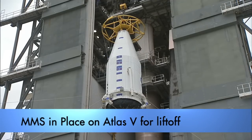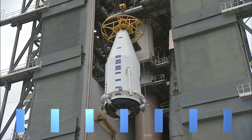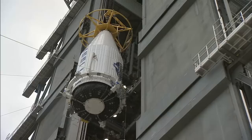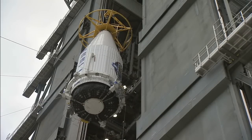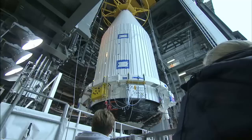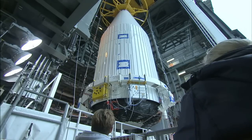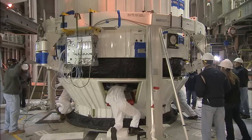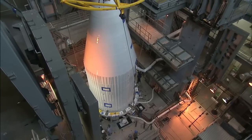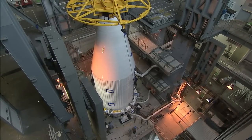The Magnetospheric Multi-Scale mission, known as MMS, is stacked for launch next week from Space Launch Complex 41. A United Launch Alliance Atlas V will loft NASA's four MMS spacecraft into an orbit of 43,000 miles by 1,600 miles, where they will fly in tight formation to study the magnetic reconnection phenomena high above Earth.